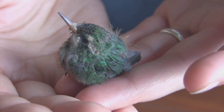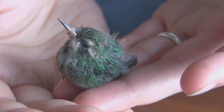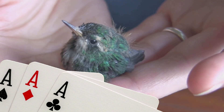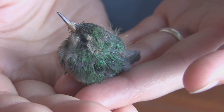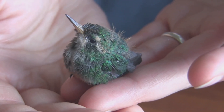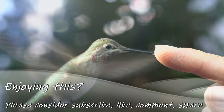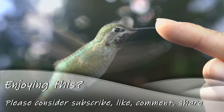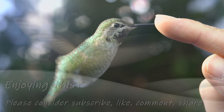The Anna's Hummingbird weighs 0.1 to 0.2 ounces, or 3 to 6 grams — the weight of 2 to 3 playing cards. That's an adult hummingbird, not a baby like the one shown here. The average length for an adult Anna's Hummingbird, male or female including the tail, is about 4 inches or 10 centimeters long, which as you can see is not very long.